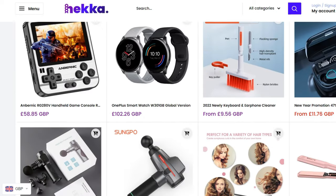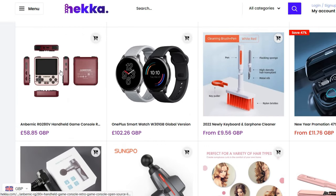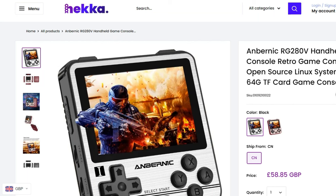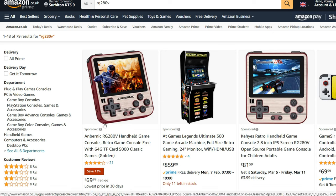I skimmed around and found that they actually have the Anbernic RG280V, which I really wanted. I asked if I could have it as a sample to review, and here we have it. Very interestingly, HECA is selling it for £58.85, while on Amazon it's selling for £69.99, so Amazon is more expensive — HECA has already proven they're providing a really good deal.